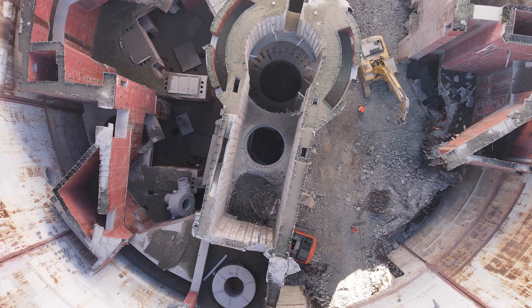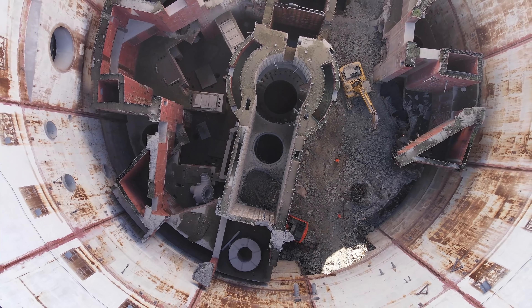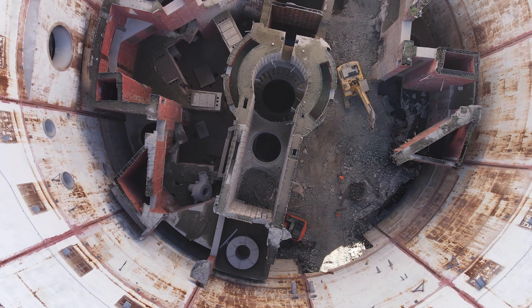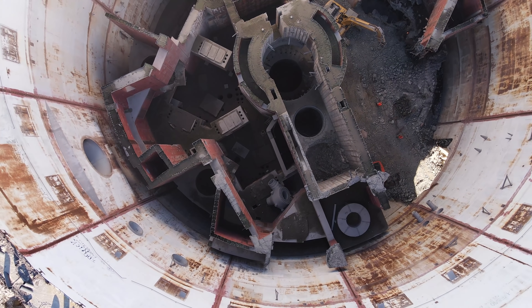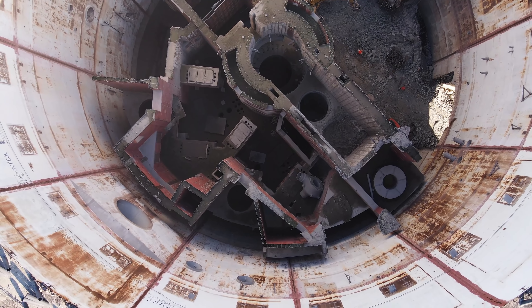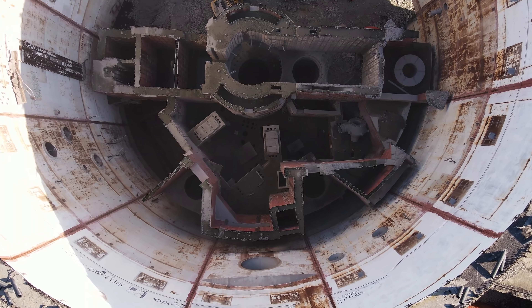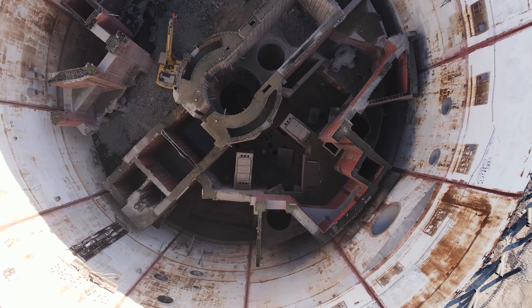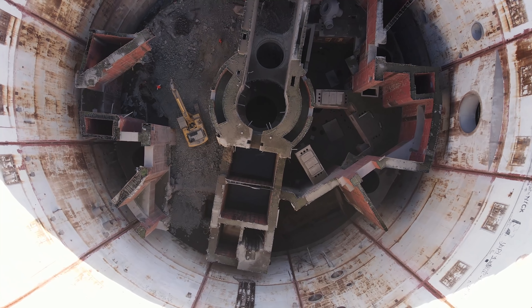Без купола высота здания — порядка 53–54 метра. Заглядываем в гермооболочку, в которой должны были располагаться оборудование первого контура и собственно сам реактор ВВЭР-1000. Станцию планировалось построить сначала с двумя реакторами общей мощностью 2000 МВт — по 1000 МВт каждый — с последующим расширением до 4000 МВт. Крым-1 — здесь, Крым-2 — в соседнем здании.